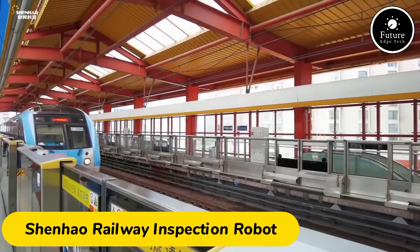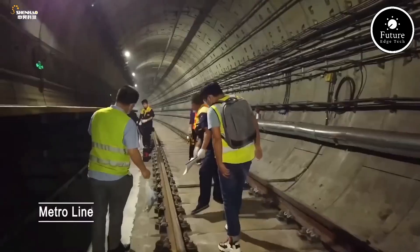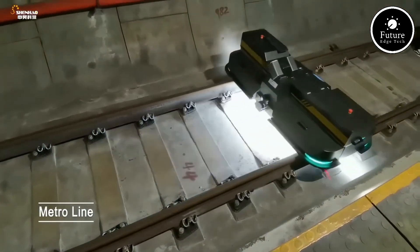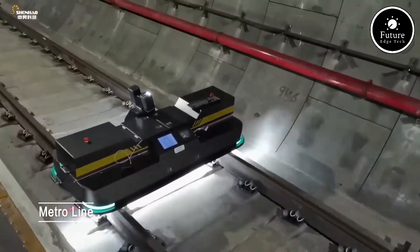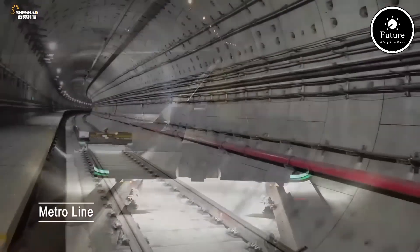The Shunhao Railway Inspection Robot is a state-of-the-art autonomous system designed to ensure the safety and efficiency of railway infrastructure. Equipped with advanced sensors, cameras, and artificial intelligence, this robot can perform detailed inspections of tracks, switches, and other key components of the railway network, identifying issues like cracks, misalignments, or wear that could lead to accidents or delays.